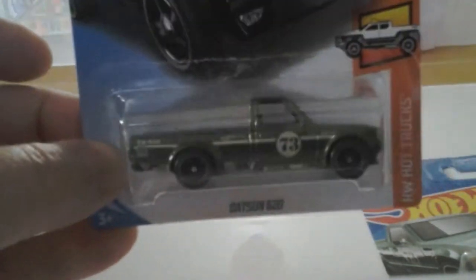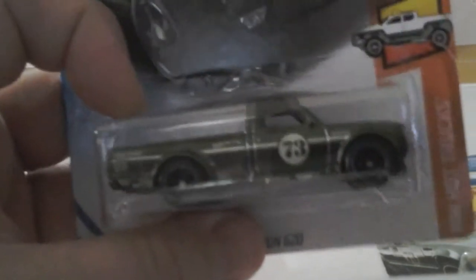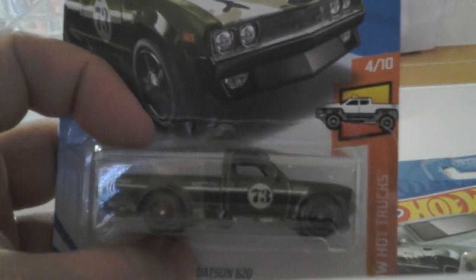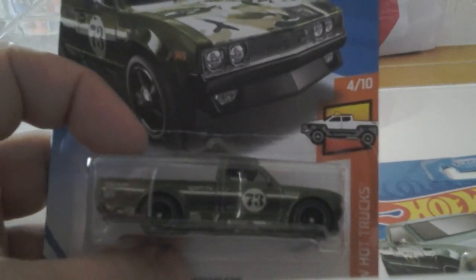Camouflage — so first super of the year! It's Case A, 50th anniversary of Hot Wheels, so Target store finds. That's it — look out for the next video, later!